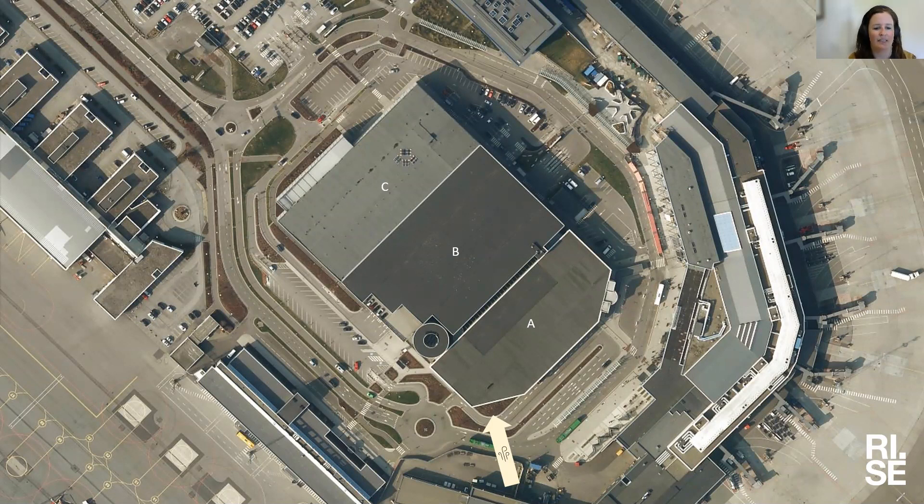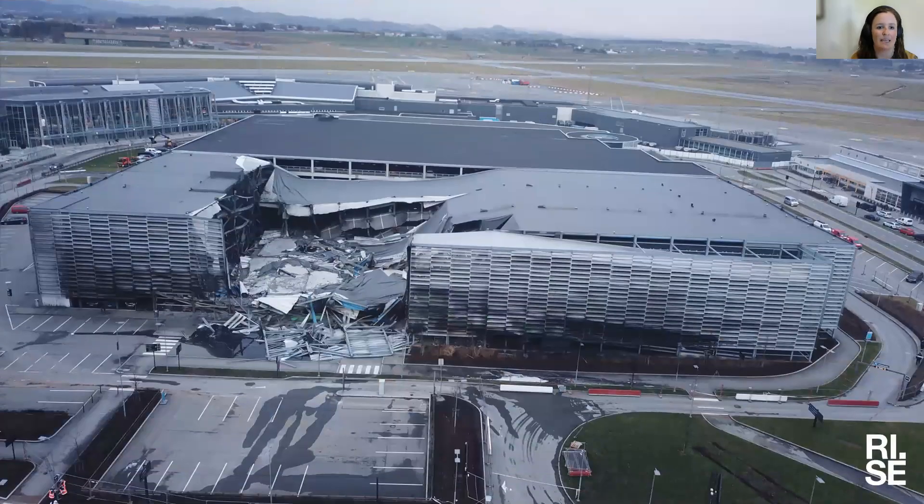During the fire that started in part B of the construction, there was a wind direction coming from south towards north, as marked by the arrow. Parts of building C collapsed. You can see that the building nearest here is building C, which was partially collapsed during the fire. On the day of the fire, it was quite a special situation at this airport because the prime minister was actually on site — she was at the heliport.